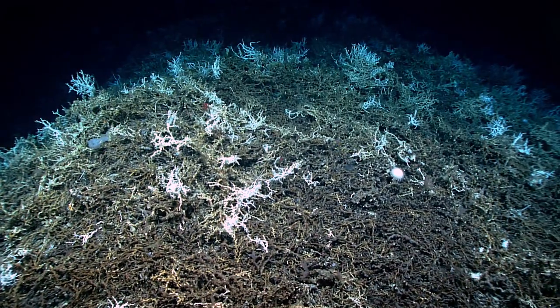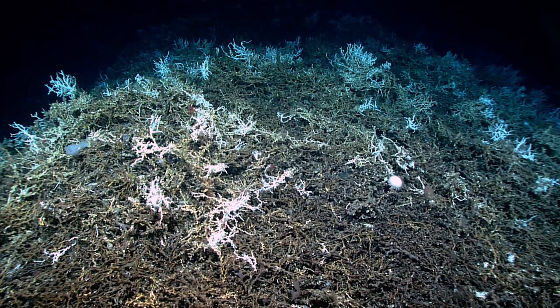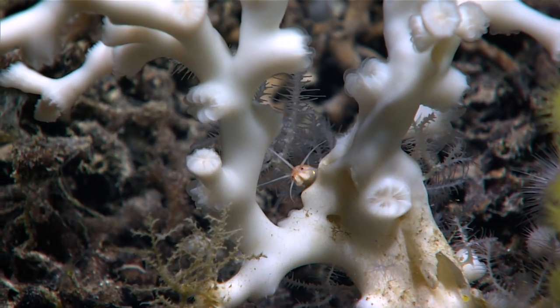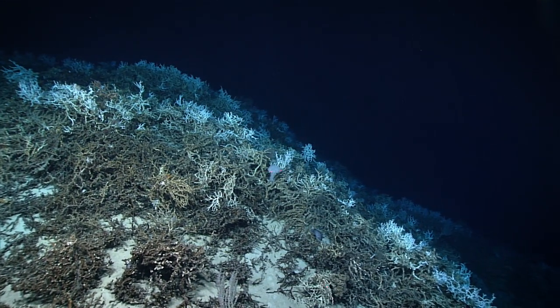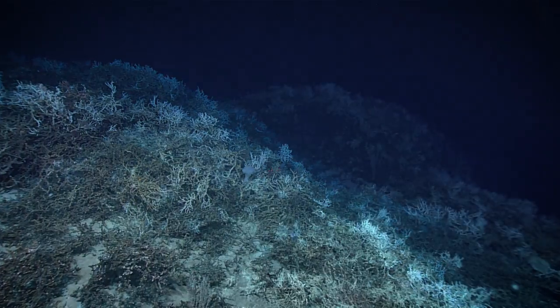This protects the seafloor here from bottom disturbing activities, recognizing the sensitive nature of the corals in the region. There's an estimation of 60,000 deep sea coral reefs right in this area.